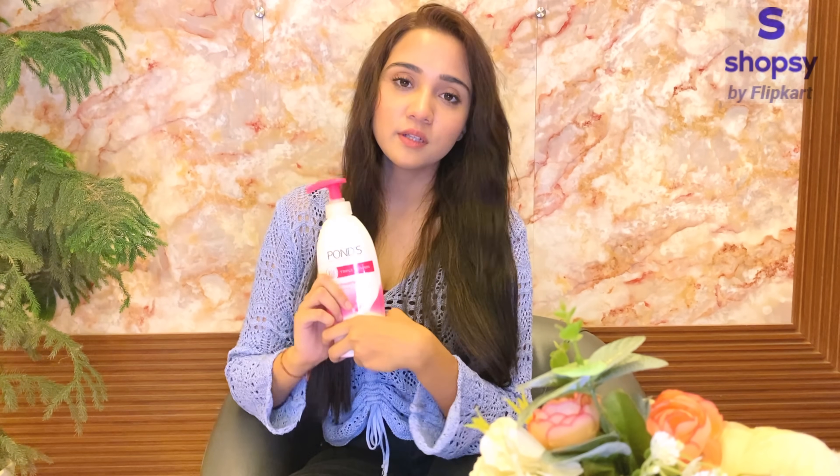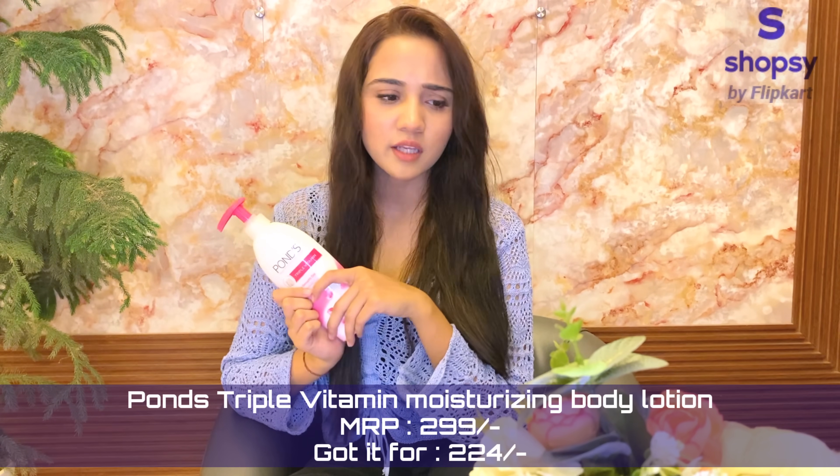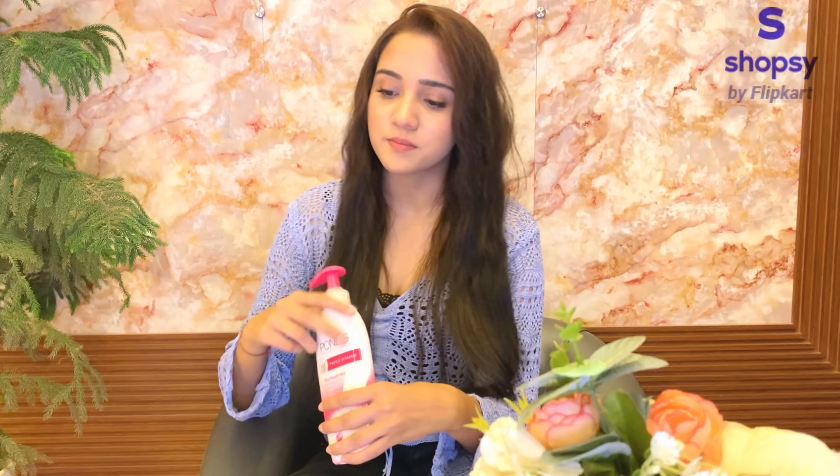And for my body, I use this — Pond's Triple Vitamin Body Lotion. This is also very good and I got this one for Rs.224, again from Shopsy. When you compare it, you will get it for cheaper prices and the quality of the products is good. I have tried them and they are nice.